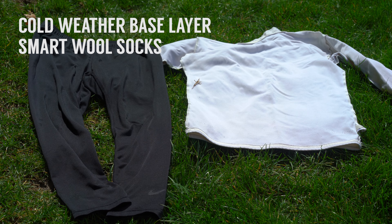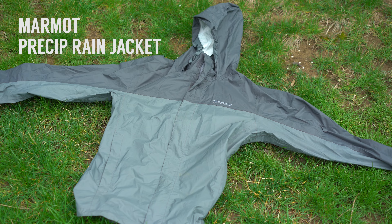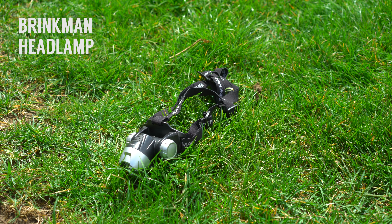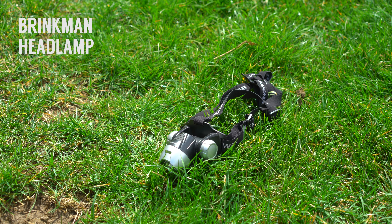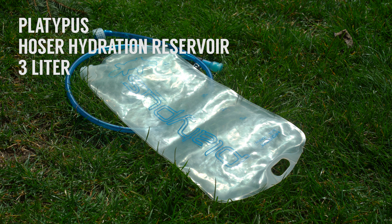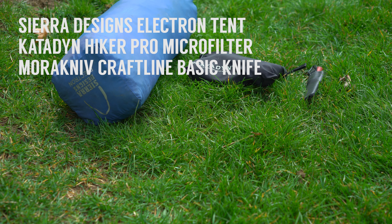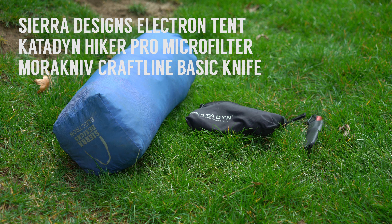I always bring a warm base layer and an extra pair of socks, and my rain jacket has been a lifesaver and is absolutely worth the money. This headlamp uses 3 AAA batteries but has been rock solid since I got it in 2007. I've got a 10 liter dry sack to hold food, and a 3 liter water bladder — I got the larger size because it seemed like we were always running out of water. When I'm not traveling with Brian or Andrew, I bring a 2 person tent, a water filter, and a knife, because Brian usually carries a filter and I normally sleep under Andrew's tarp.